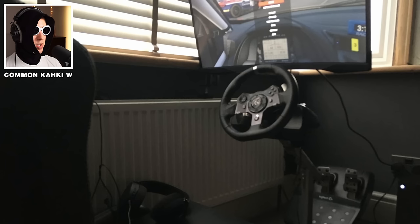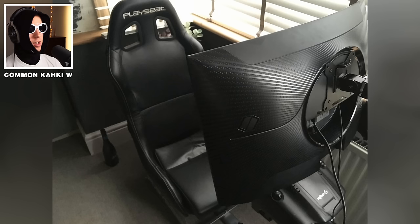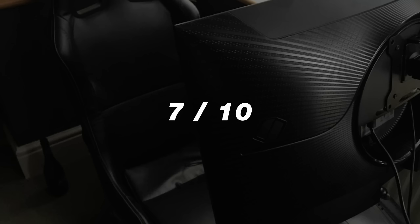Pretty nice setup over here. The only thing is, your arms must be 2 meters long to reach that wheel. And to top it all off — the plant. 7 out of 10.